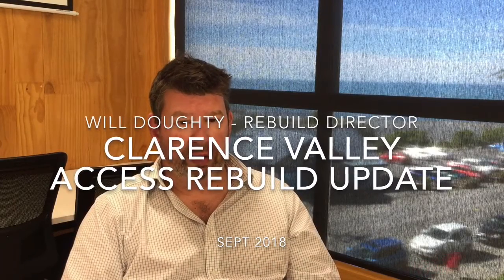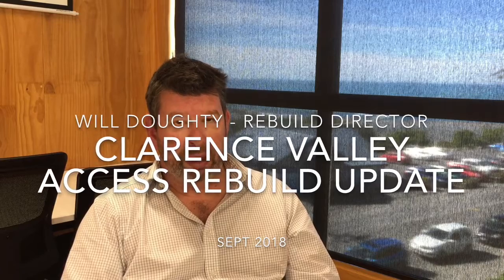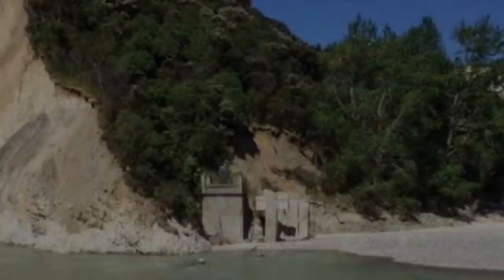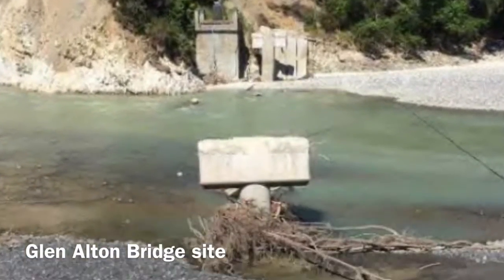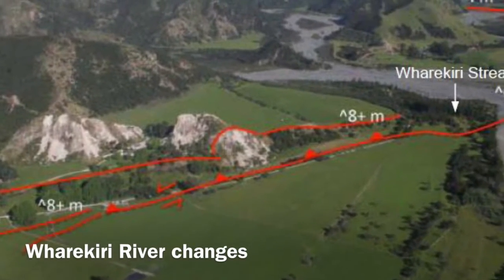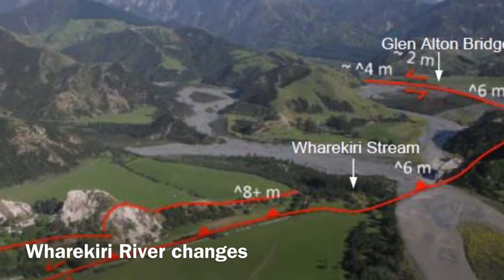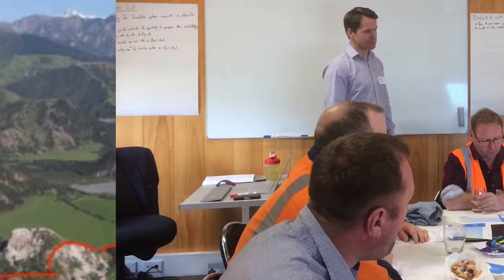Clarence Valley Access Project is probably one of our most complex and challenging projects in the program. We lost the Glen Elton Bridge as a result of the earthquake and had to put in some emergency arrangements in the southern access road. The valley has seen a whole number of changes in terms of the river course down there that is affecting access both on the north and on the south side of the valley.